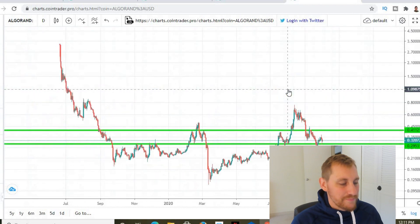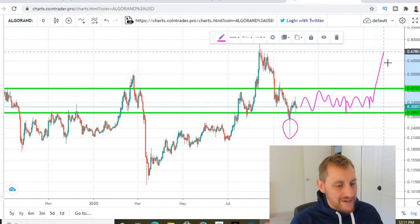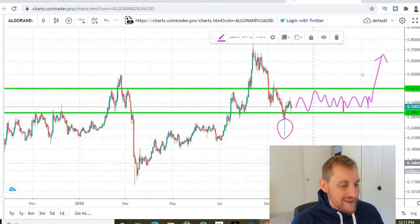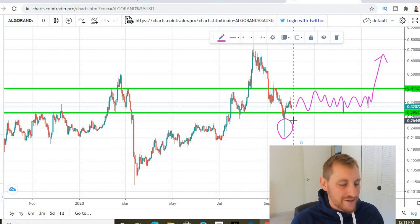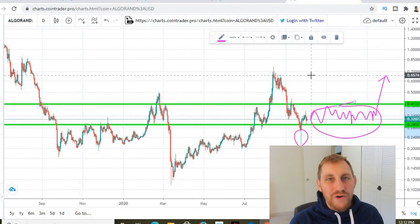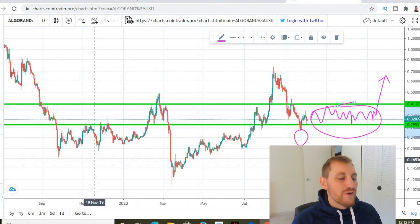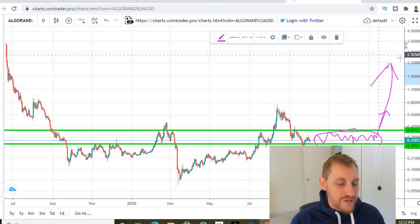This is a trend-reversing level of buying pressure that could propel us way higher. So take advantage of these low prices — I think anything below this green line is still a great buy. I see us bouncing around in here for a bit, probably to the end of the year, before breaking out and continuing higher. You could buy here but you probably won't, because you'll think this coin is boring and FOMO into something already pumping. Then this thing is going to take off and you'll be buying at two dollars when you could have bought eight times as many coins down here at 30 cents.